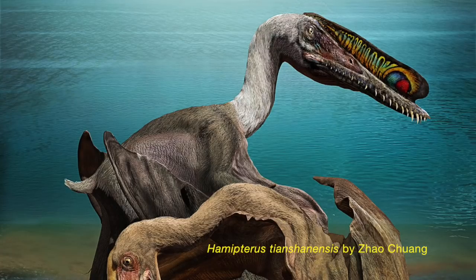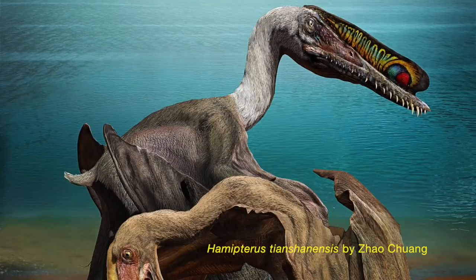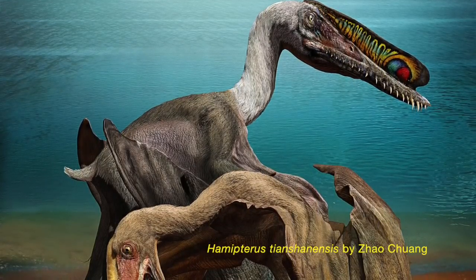First up, last week Science published an article about a remarkable fossil discovery in China — hundreds of pterosaur eggs.